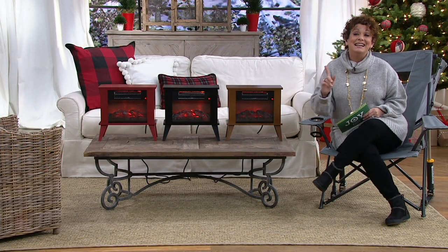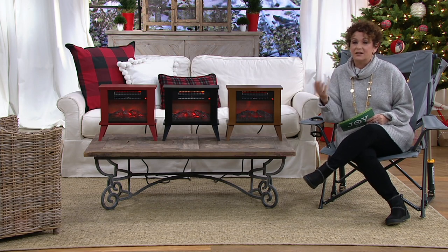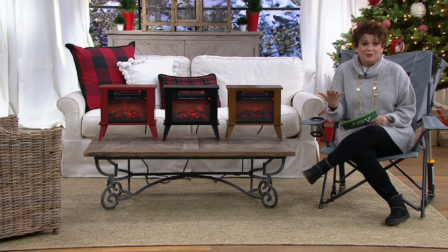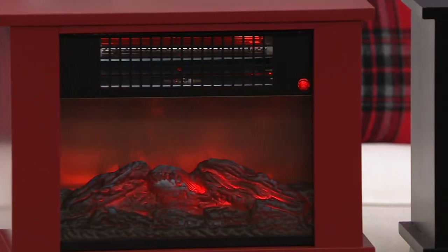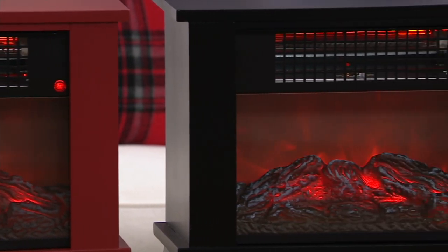Isn't this adorable? And if you happen to have that weird warm day, or maybe you live in Florida or Southern California or Arizona, and you just want to have that ambient glow, you can have the look of the fire without the heat. So this is brand new today. The first color you're looking at is red. In the middle we have black, and next to me we have bronze.